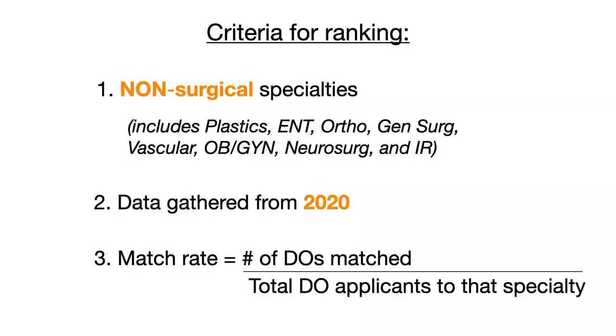Before we get into the rankings, I want to give you the criteria of what's included in this video. This video is only talking about the non-surgical specialties. So the specialties that you see on the slide — plastics, ENT, ortho, general surgery, vascular surgery, OBGYN, neurosurgery, and interventional radiology — will not be in this video. Those eight specialties make up eight of the nine hardest to match specialties, so there's really no point in including them. Most DO students know that surgical specialties are the hardest to match into, so we are looking at the top five hardest non-surgical specialties.